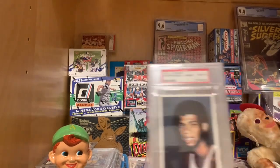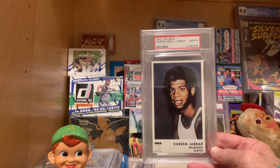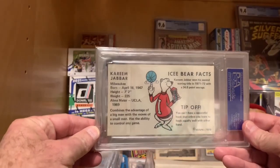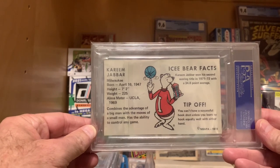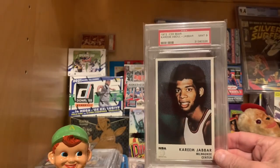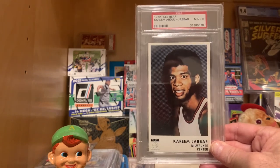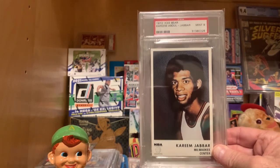That goes along with my Kareem Abdul-Jabbar, also a 9. The back says he combines the advantage of a big man with the moves of a small man and has the ability to control any game. He won a second scoring title in '71-'72. That is the Jabbar. And there are a lot of stars in this set — Havlicek, Jerry West, Unseld, Oscar Robertson. A lot of great stars, and the set is just beautiful. Pretty dang affordable too.